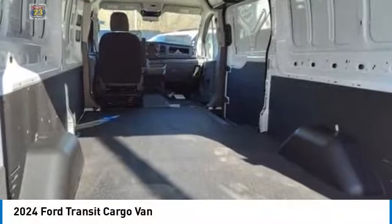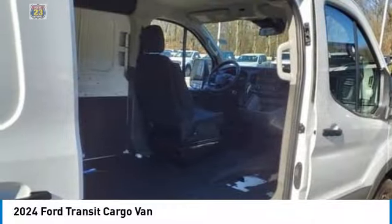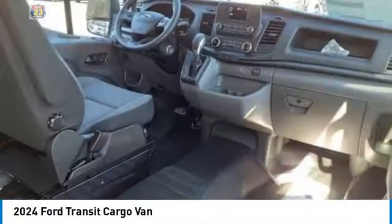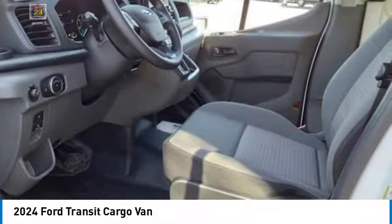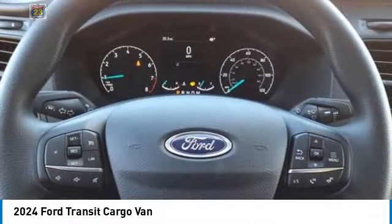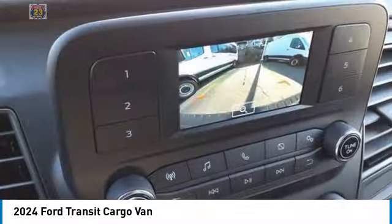Rear wheel drive, steel wheels, front all-season tires, rear all-season tires, four wheel disc brakes, traction control, variable speed intermittent wipers. Come see the car for yourself.